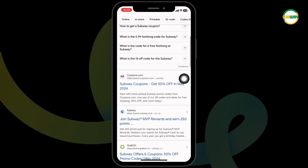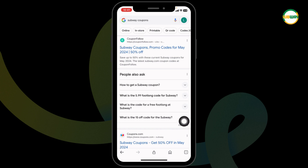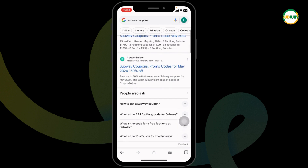Different website links will appear. Using any of these websites, you can easily get a working coupon code for Subway. Go ahead and open any of these. For instance, I'm gonna open this one — Coupon Follow.